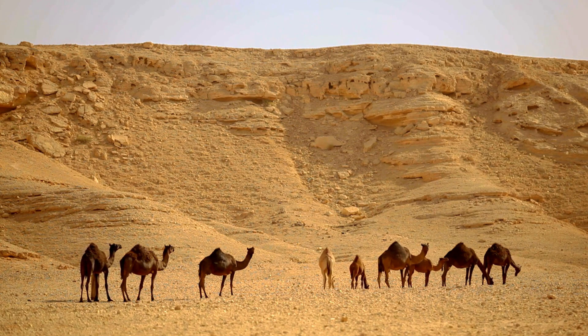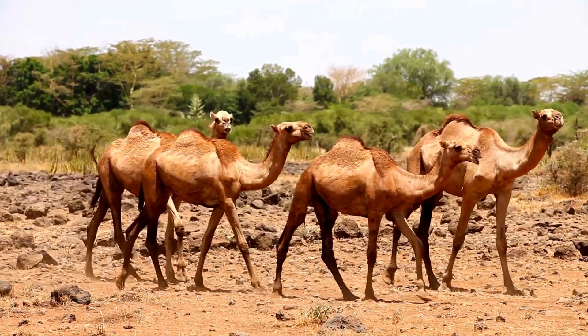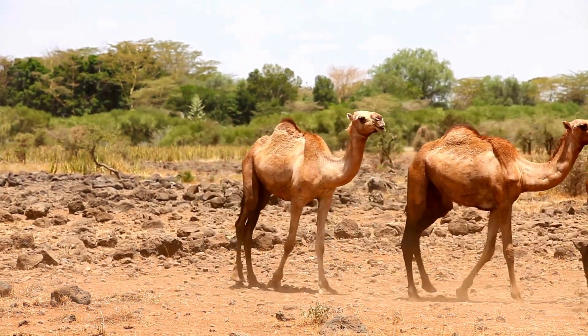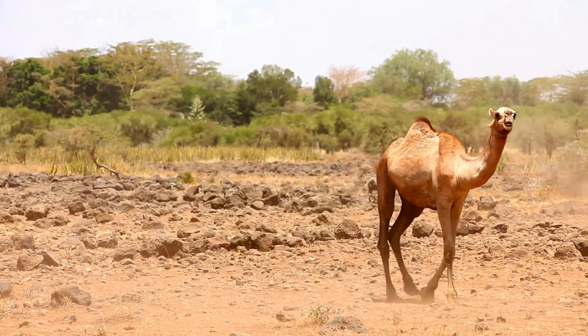They rarely sweat, even in hot temperatures, so when they take in fluids, they can conserve them for long periods. Camels also have very concentrated urine and feces to reduce water loss.